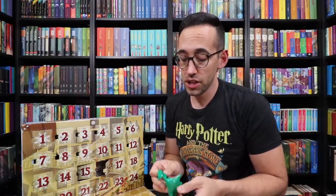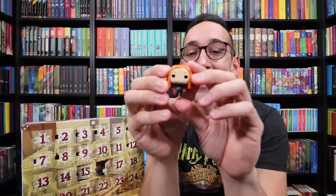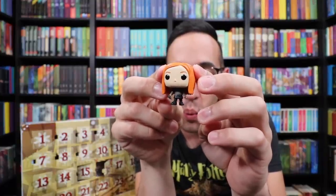Number 16 is going to be Ginny Weasley — just watch, it's going to be Ginny Weasley. It is Ginny Weasley! That's awesome. Here is Harry's future wife, Ginny Weasley.